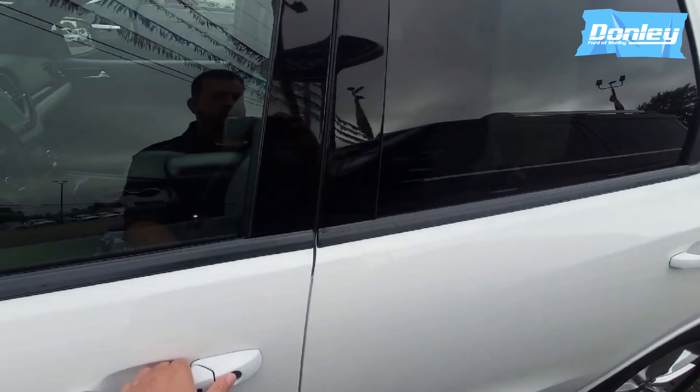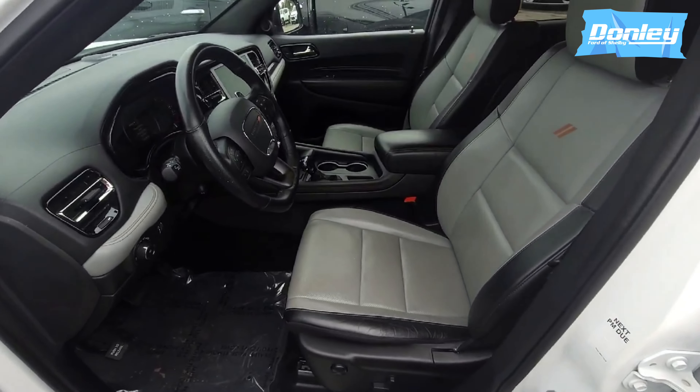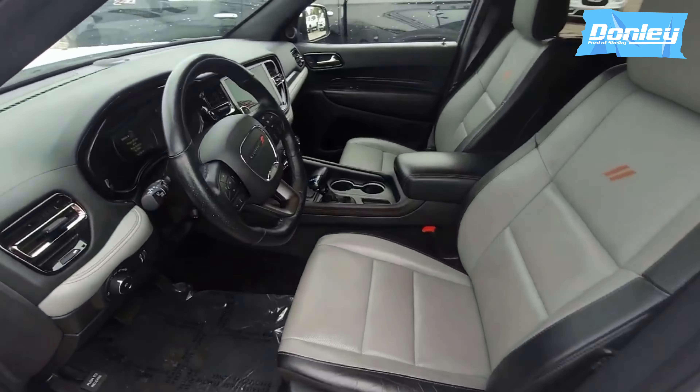Let's take a look on the inside. As soon as you open the door, you can notice that everything is all leather — got a leather steering wheel, leather seats. Amazing.